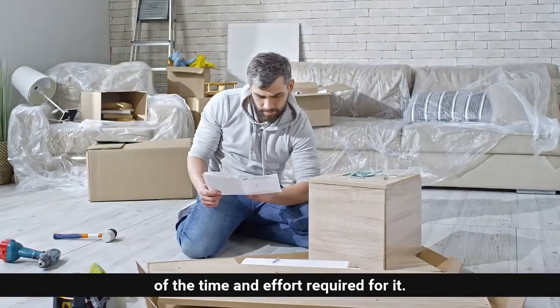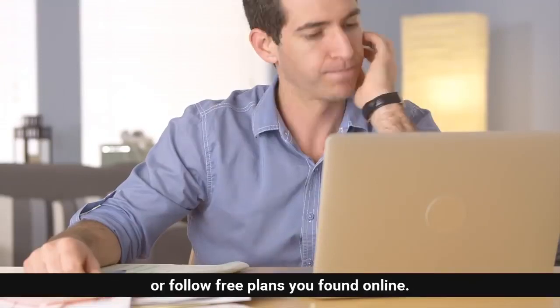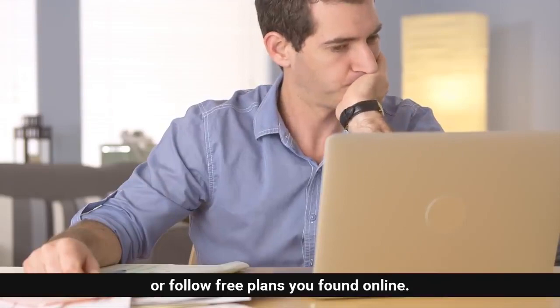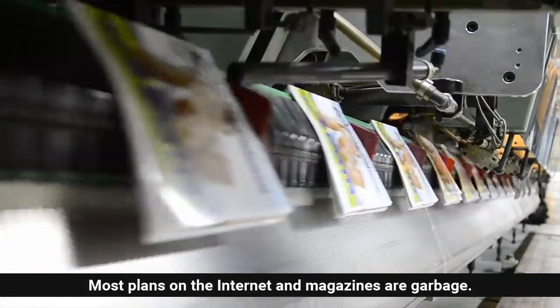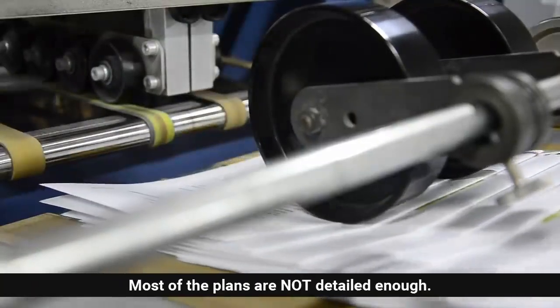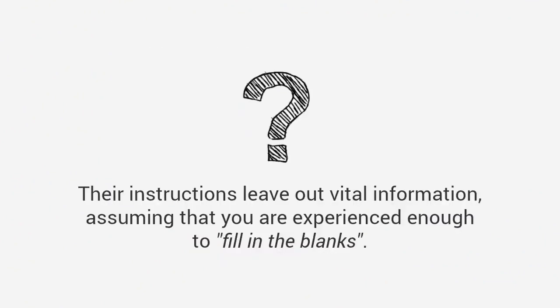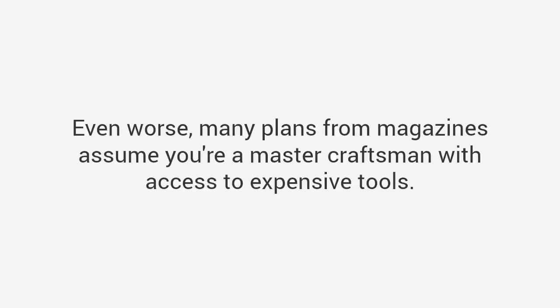If you've worked on any project, you're most likely aware of the time and effort required, and it can get frustrating. I'm talking about times when you have to wing it or follow free plans you found online. The truth is most plans on the internet and in magazines are garbage. Most plans are not detailed enough — they have missing steps or inaccurate measurements, and the pictures don't match the instructions. Their instructions leave out vital information, assuming you are experienced enough to fill in the blanks.